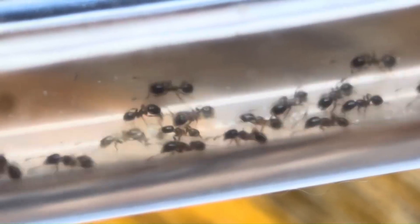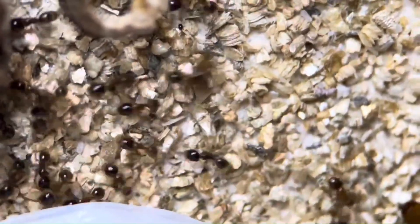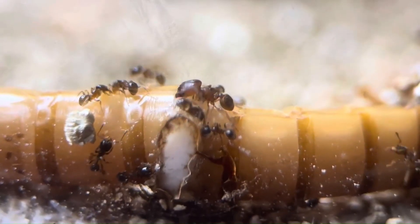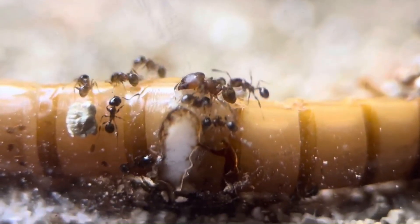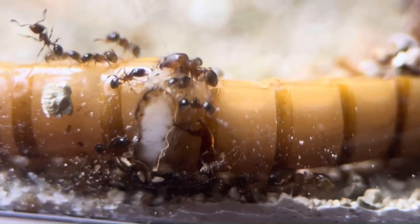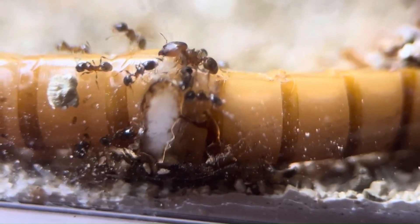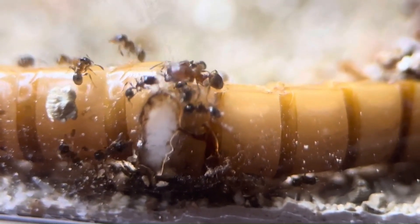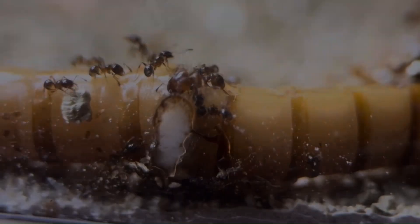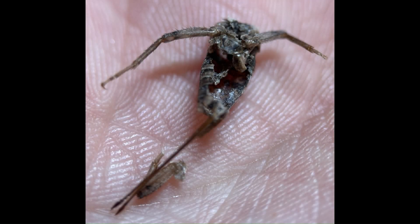Once a foraging minor finds a dead, dying, or injured insect, she rushes back to the colony. Only minutes later, a trail of dozens and dozens of ants follow the pheromone trail she laid down. The majors rip apart the exoskeleton, freeing up the soft, juicy insides for consumption. The minors then crawl inside the insect, lap up the blood and bodily fluids, and dismantle the food's organs piece by piece. After around 48 hours, the only thing left is a hollow, empty husk.